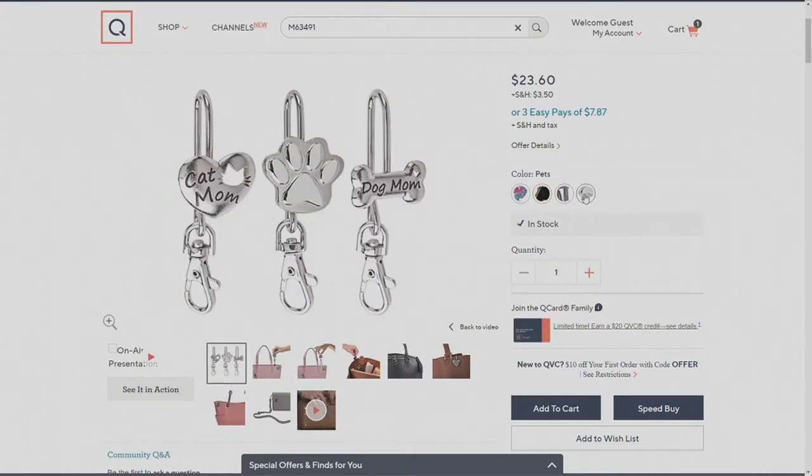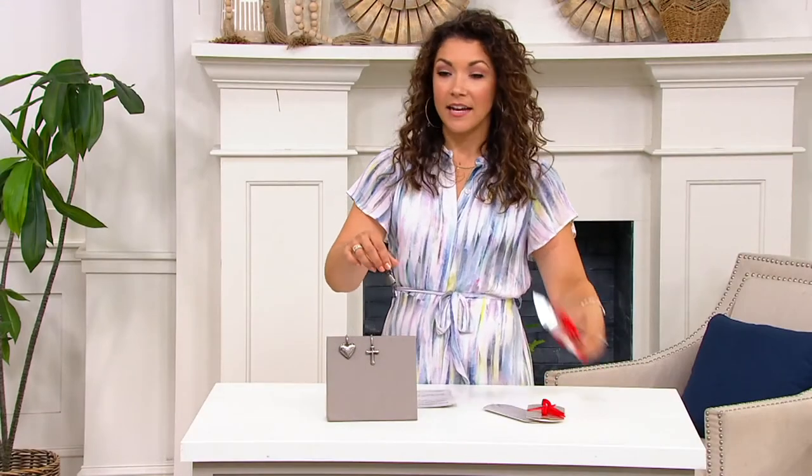The next one is going to be our Pets set. So you have a cat mom, your paw, or your dog mom. How cute is that? $23.60 with the gift bag or gift boxes included.